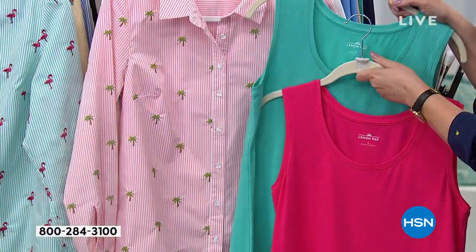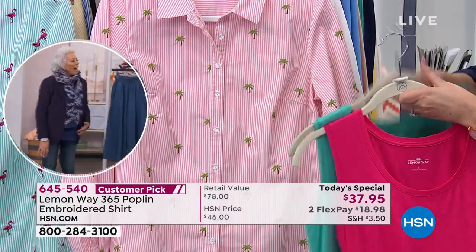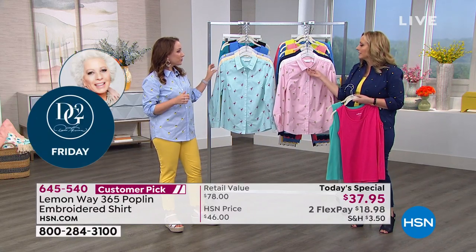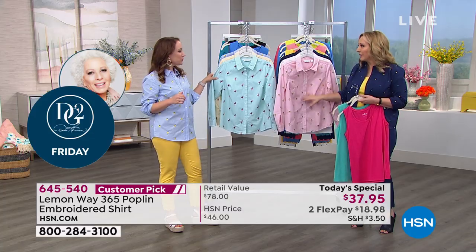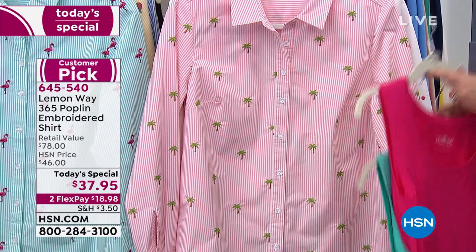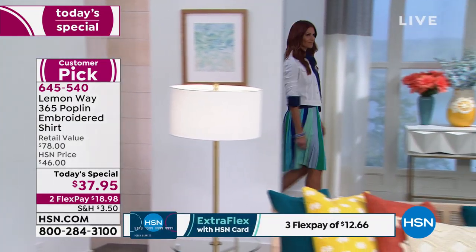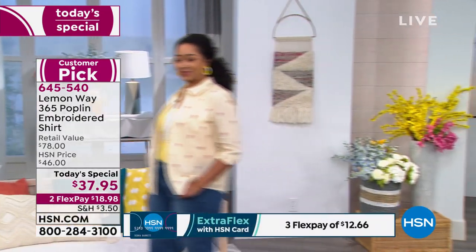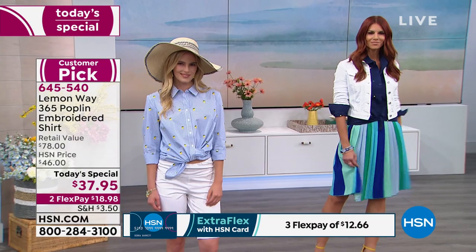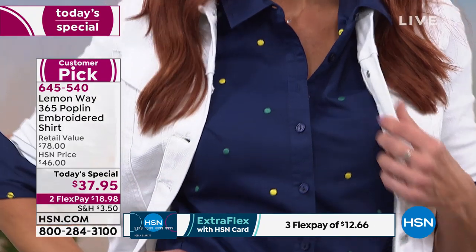You could tuck this in with a pencil skirt, put on a little man's tie for a menswear look — that would be really cute. You could tie it together with a belt as well, or tie it in the front in a low knot. You could cuff up the sleeves, wear it buttoned — there's so many different ways to wear a button-up shirt. It's one of those classic looks you always want a couple different ones in your closet. Everyone has a classic white, but this is a way to add your own personal style with the colors and embroidered motifs.